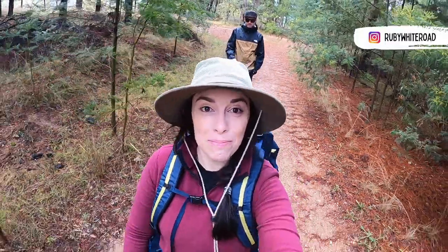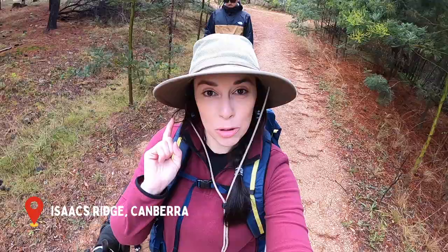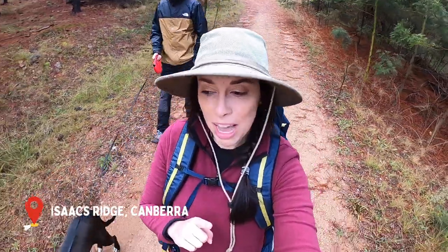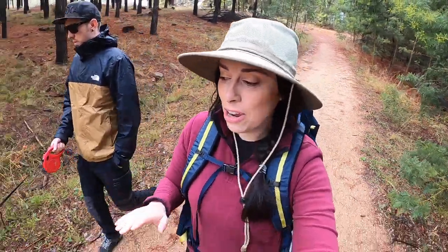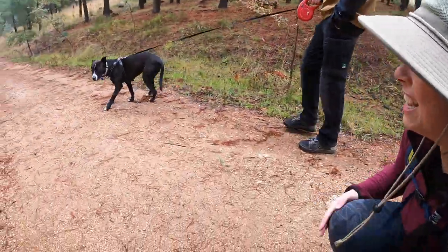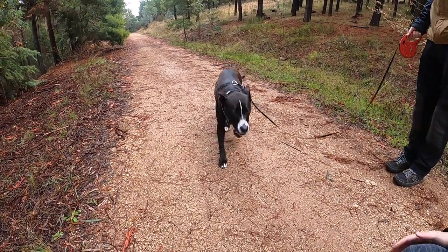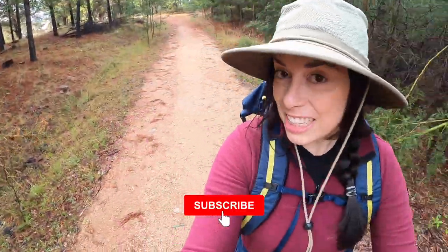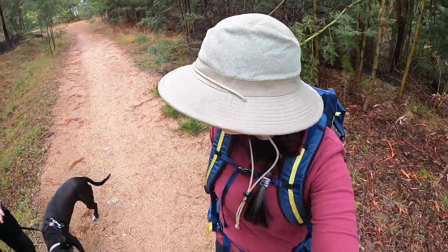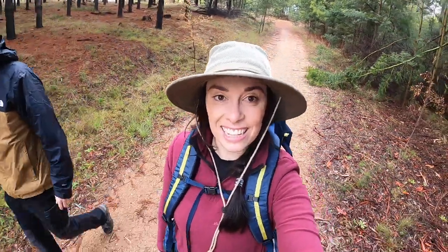Good morning everyone and welcome back to the Ruby White Road. Today we are here at Isaacs Ridge. Sorry we didn't have a video last week — we had a very special week. We drove all the way to Newcastle, we weren't allowed to stop anywhere near Sydney, and we adopted a dog called Gracie. This is Gracie everyone, and this is her first hike. We're doing a loop here at Isaacs Ridge and we'll see how she likes hiking.